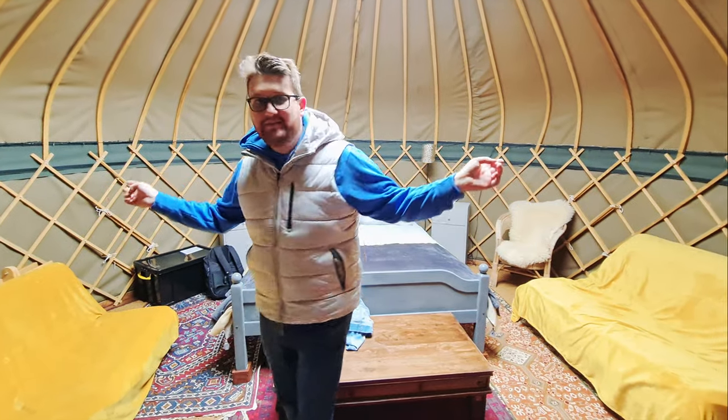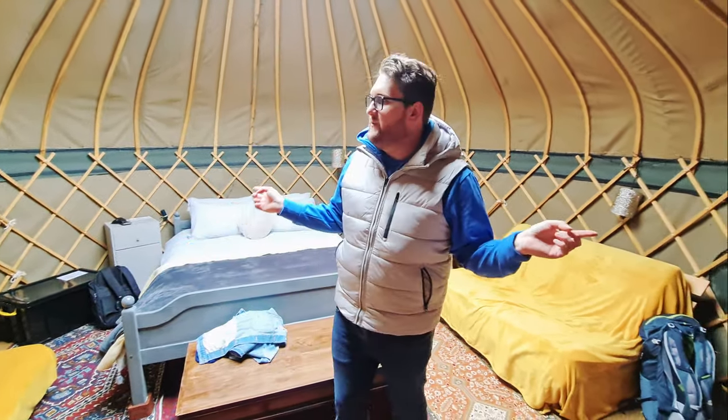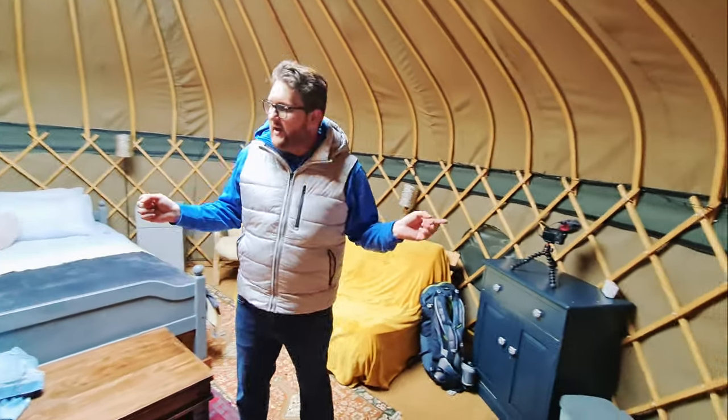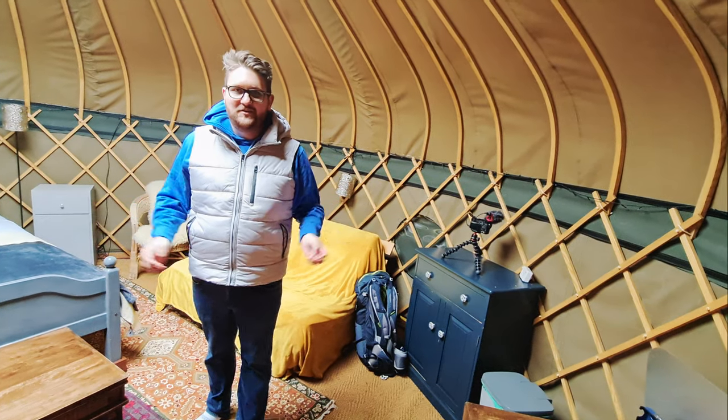There are also these little fairy lights — they're not on right now because it's not dark out yet, but hopefully they'll look really pretty. We'll try to get some video of that when it gets dark. So yeah, this is pretty much it — really nice, really cozy. We're looking forward to staying here.